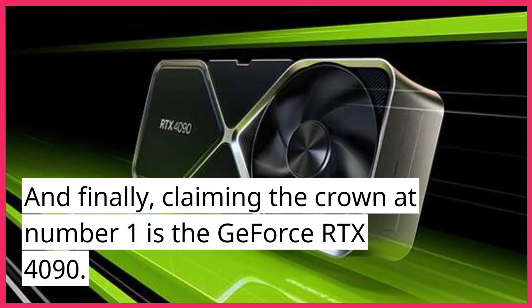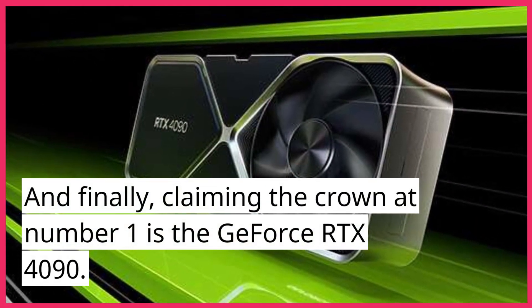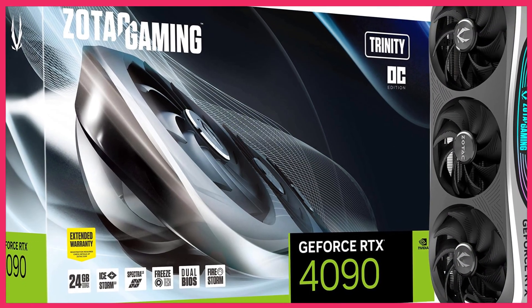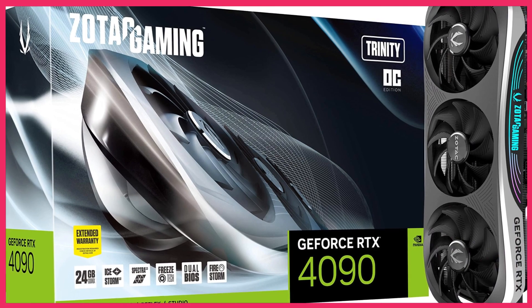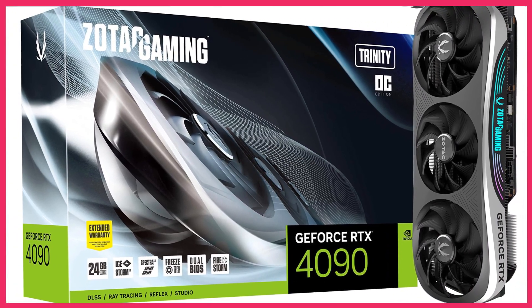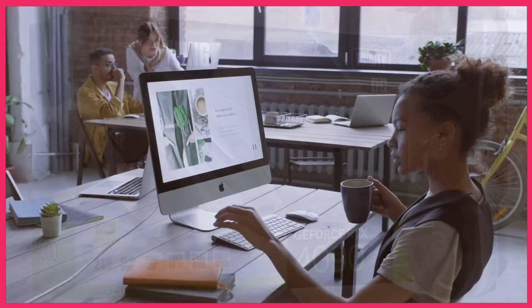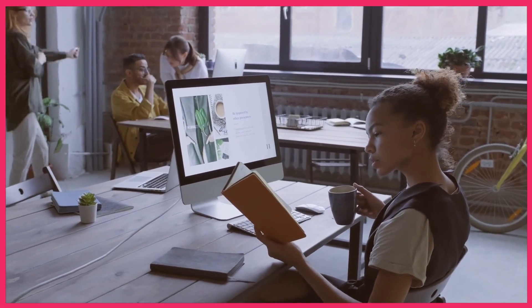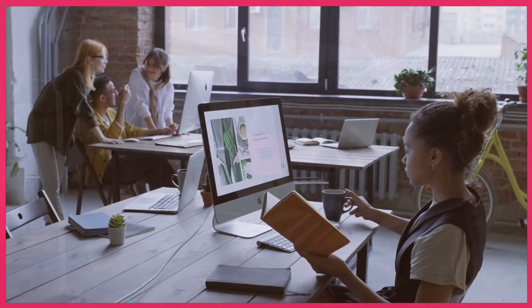And finally, claiming the crown at number 1 is the GeForce RTX 4090. This beast of a GPU redefines what's possible in the world of gaming, delivering unmatched power and performance for the most demanding enthusiasts. Its advanced features and capabilities make it the ultimate choice for those seeking the best gaming experience money can buy.